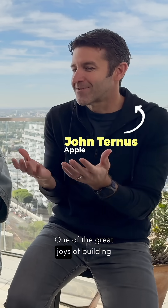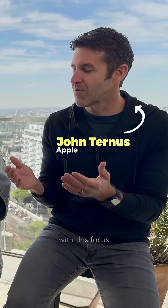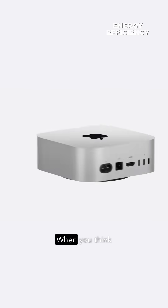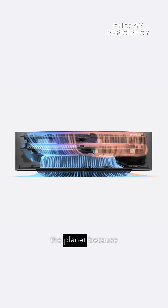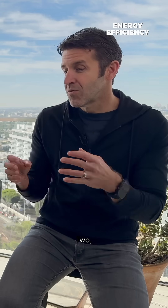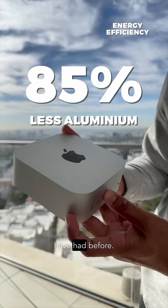One of the great joys of building products at Apple is being able to work with our incredible silicon design, and building Apple silicon with this focus on energy efficiency. When you think about a Mac mini — if it's more energy efficient, one, it's better for the planet because we're using less energy. Two, we can actually make the product smaller because we can put more compute into a smaller space than we would have had before.